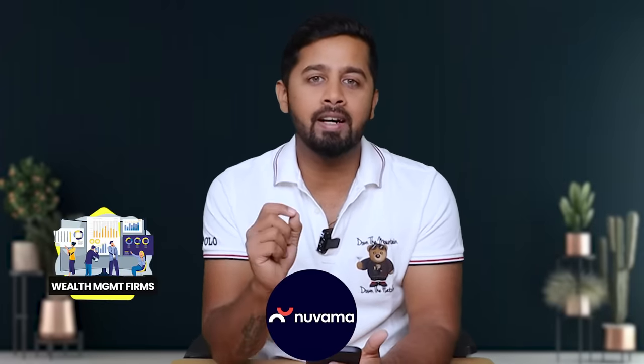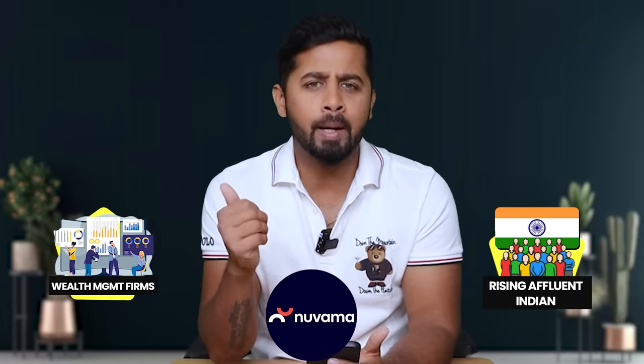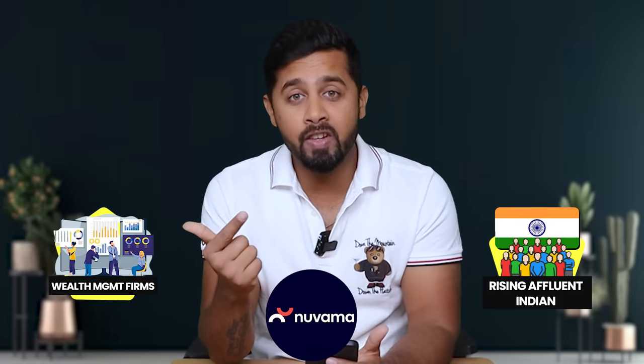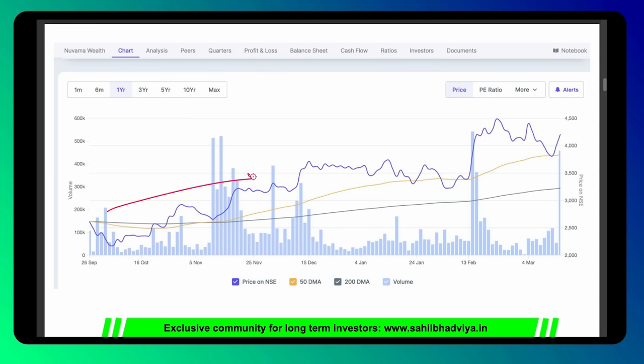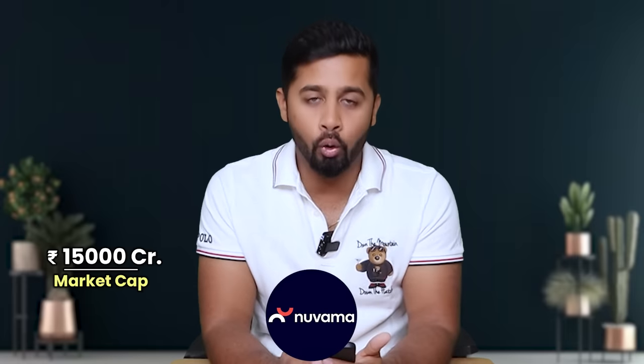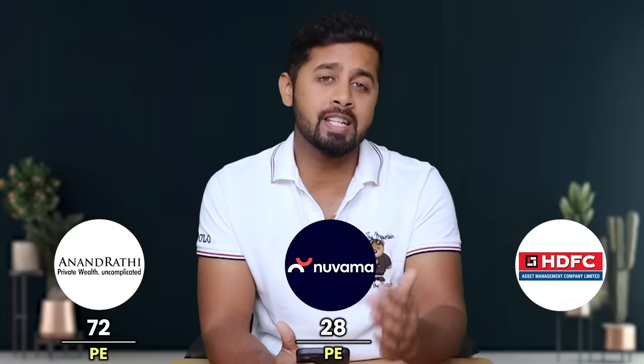Sixth stock is Nuwama Wealth. It's basically in the wealth management sector and the biggest growth driver is the rising affluent Indian population — people who like to take PMS services or alternate investment funds. The company has recently done its IPO and the stock is on a consistent rise. Even during this correction it has fallen only 8%. Currently it commands a market cap of around 15,000 crore and a PE ratio of 28, which looks very reasonable compared to peers like Anand Rathi at a PE of 72 and HDFC AMC at a PE of 45.